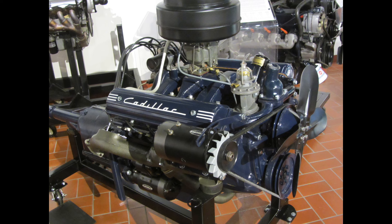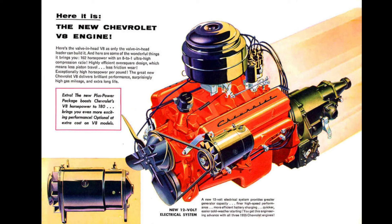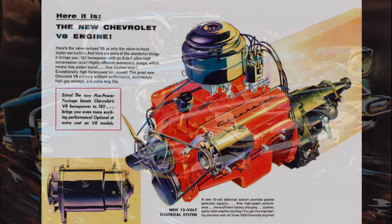Ed Cole and Harry Barr delivered on that mission with their 265 cubic inch V8, which made up to 180 horsepower in 1955 and propelled these vehicles from zero to 60 in under 10 seconds — extremely fast for the time. Now let's begin with some of the styling, and then get into more on the mechanicals associated with the 1955 Chevrolet.